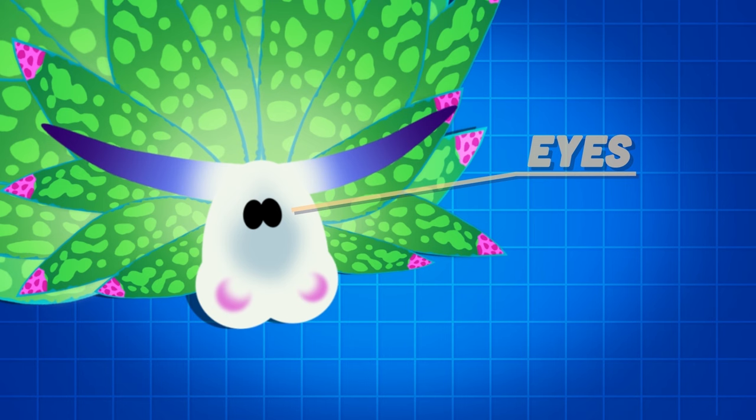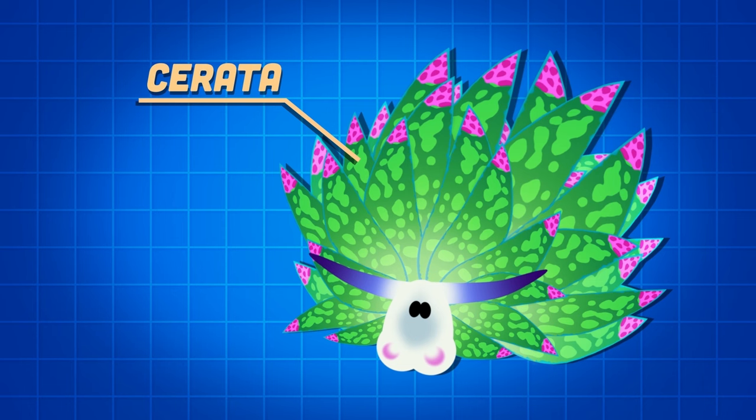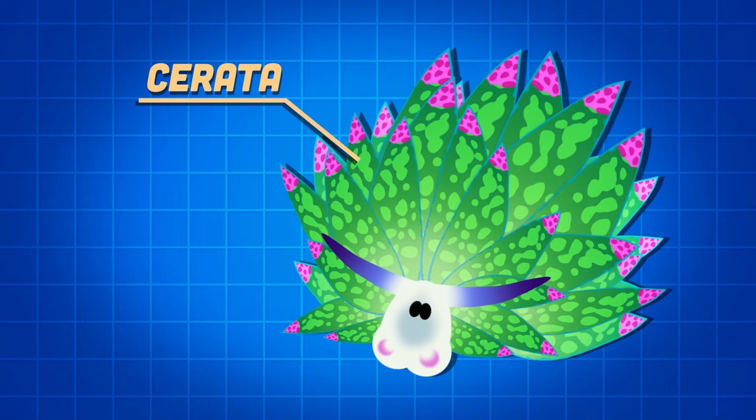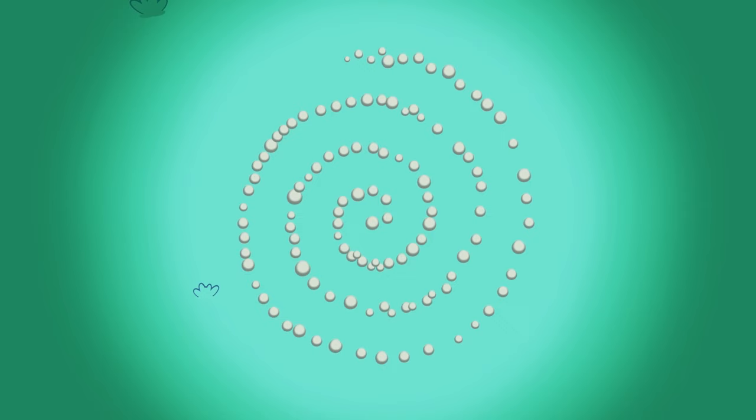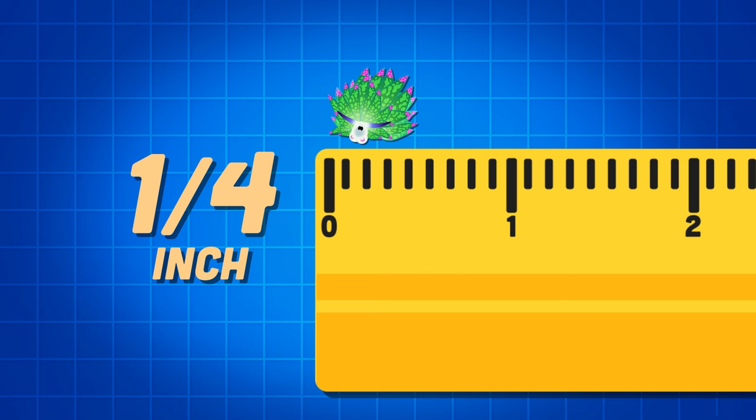These two black balls close together, they are my eyes. Some think I cannot see at all, so I may be blind. I have dotted green cerata popping up on the outer surface of my body, containing branches of digestive glands. I reproduce by laying an egg mass, which is a spiral coil with white eggs.